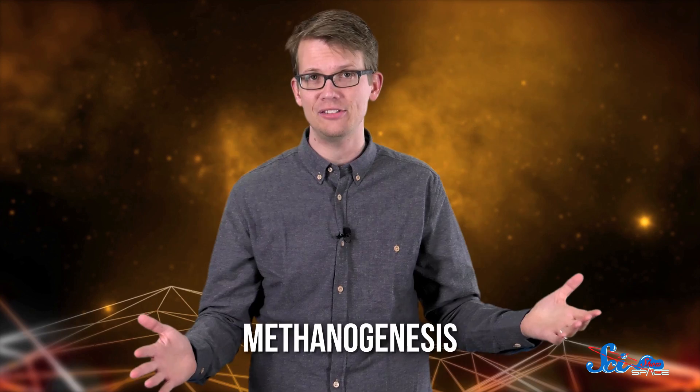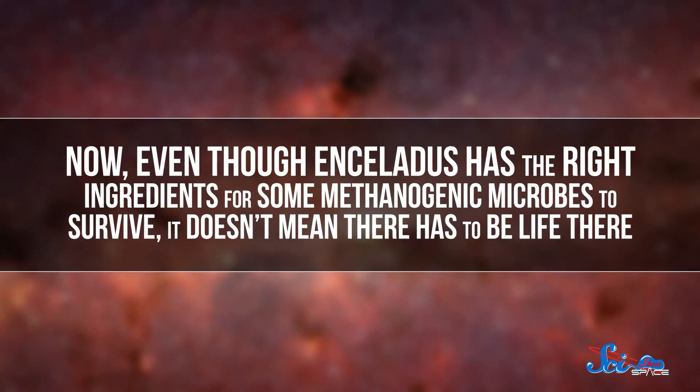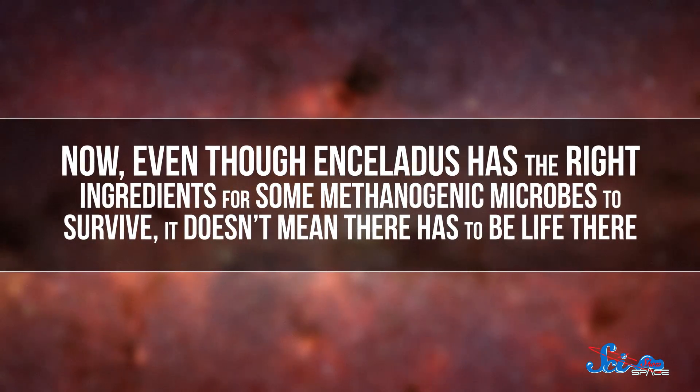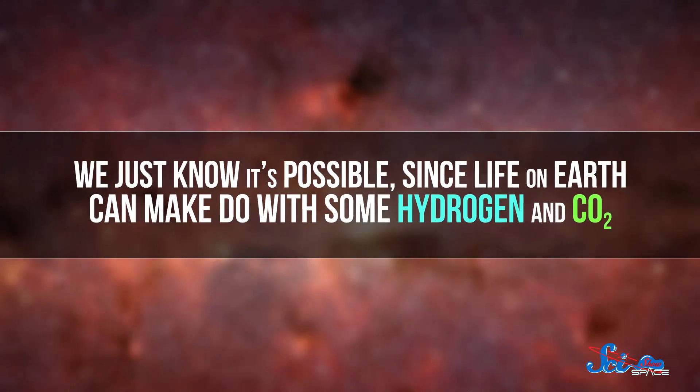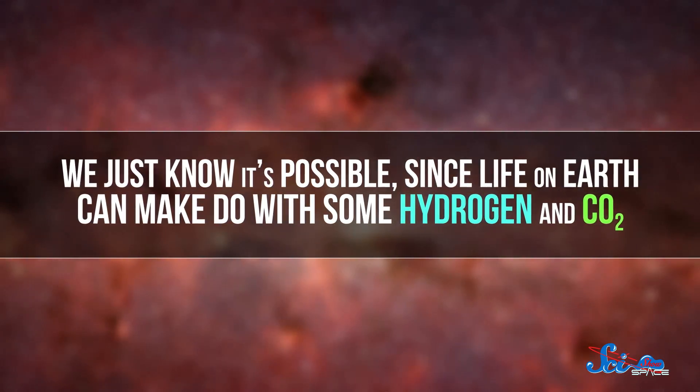That's because here on Earth, we've seen microorganisms combine hydrogen and carbon dioxide to create energy in a reaction called methanogenesis. Like the name suggests, the reaction also produces methane, which we've also seen in Enceladus' plumes. Now, even though Enceladus has the right ingredients for some methanogenic microbes to survive, it doesn't mean that there has to be life there. We just know it's possible, since life on Earth can make do with just some hydrogen and CO2.